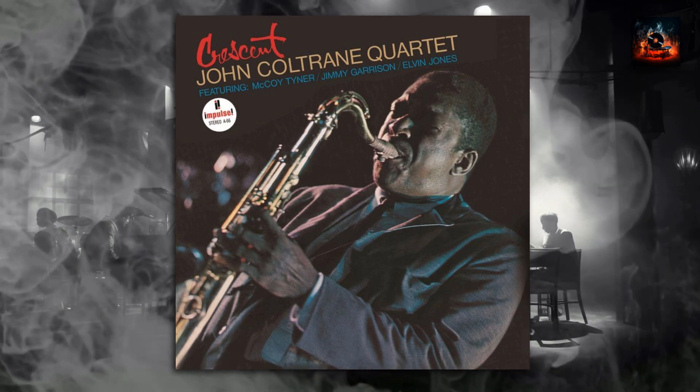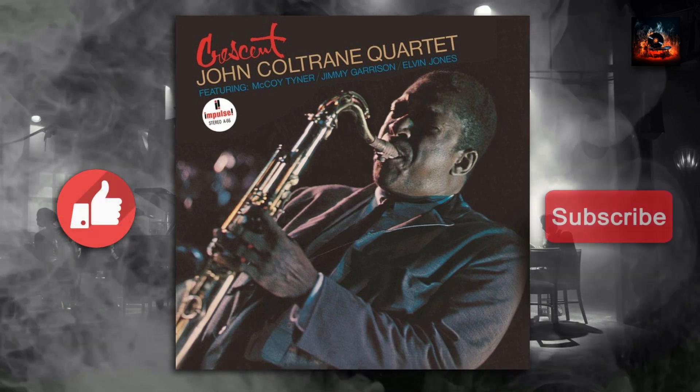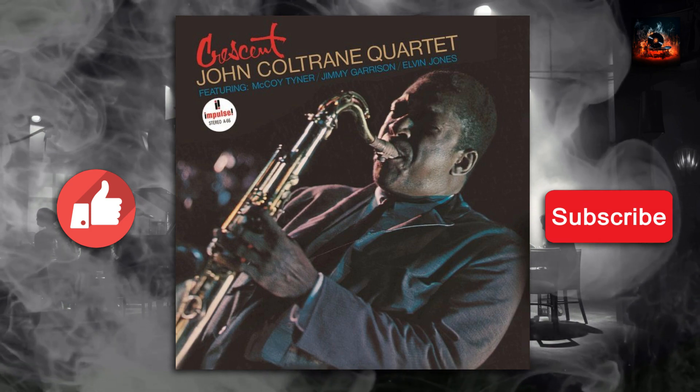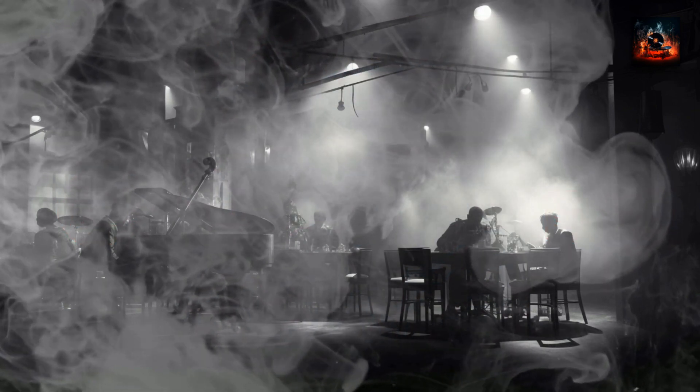That's our journey for today. If Crescent touched your soul, please tap that like button, hit the notification bell, and subscribe to my channel. Spread the word. And remember — in the world of jazz, every note is a story. Till next time, let the music play. Bye for now.